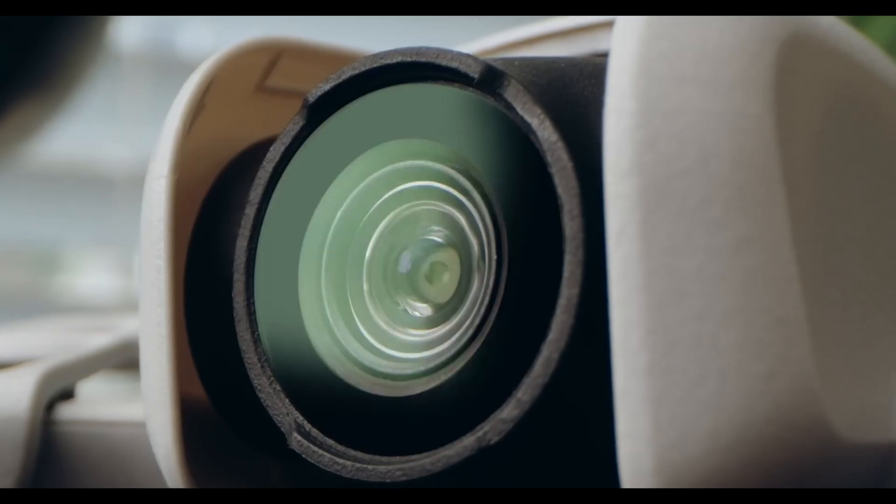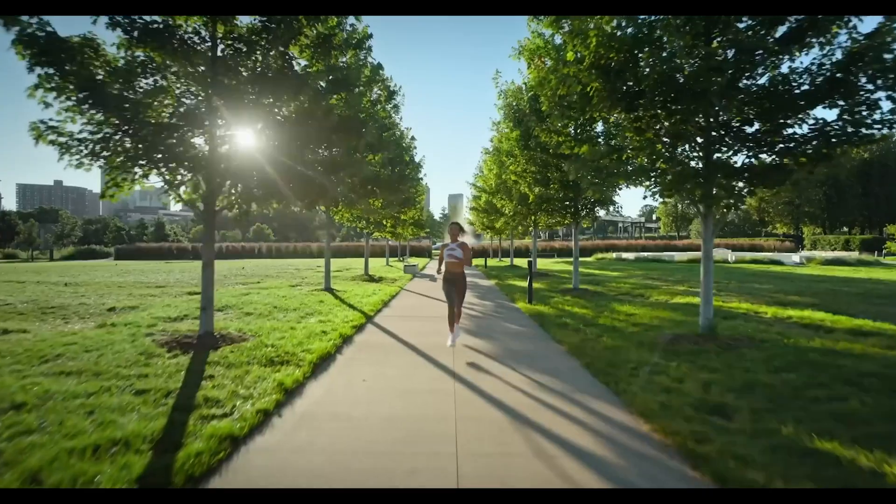One of the standout features of the DJI NEO is its advanced camera system. Equipped with a high-resolution 4K camera, it's designed to capture clear and detailed images and videos. Whether you're shooting breathtaking landscapes, fast-paced action shots, or vlogging a day in your life, the NEO's camera delivers quality.